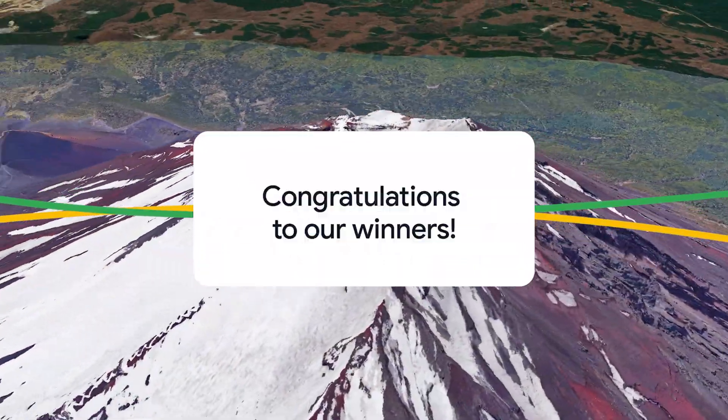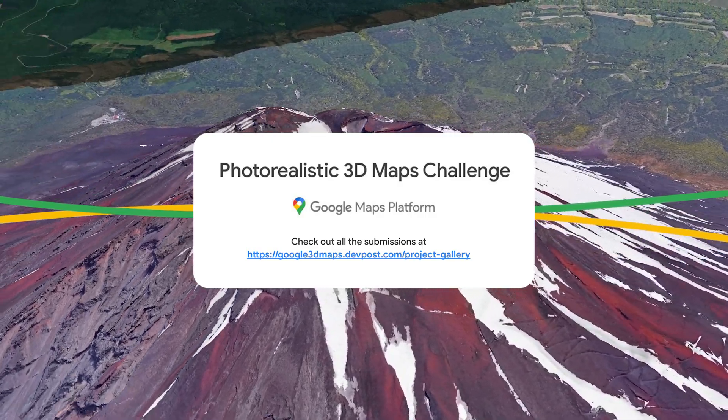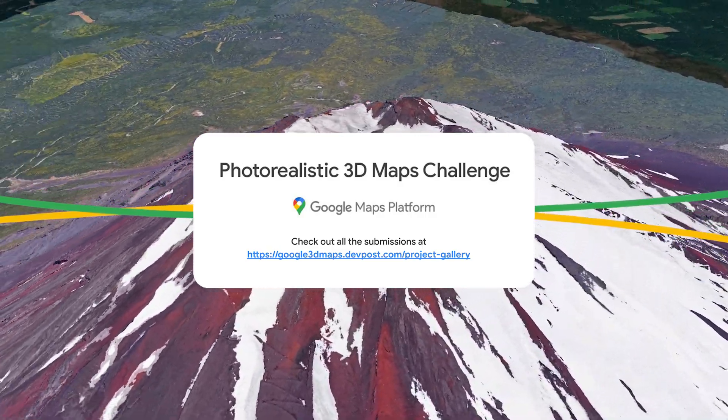Congrats to all of the Google Maps platform photorealistic 3D maps challenge winners. Check out all of the submissions at google3dmaps.devpost.com.